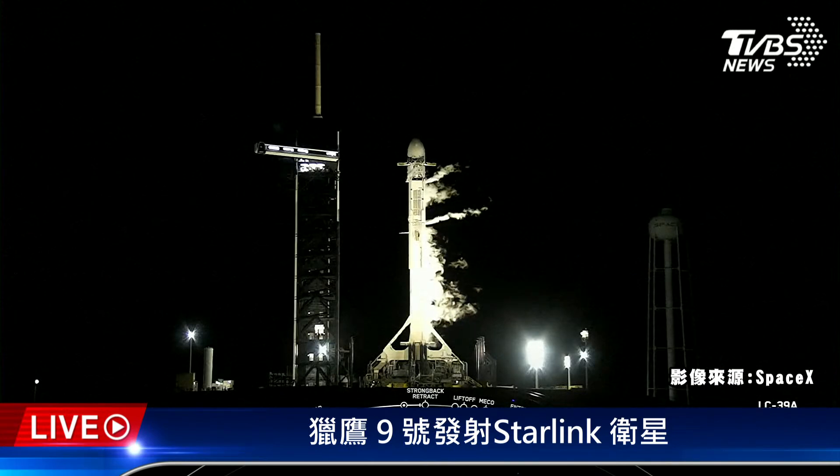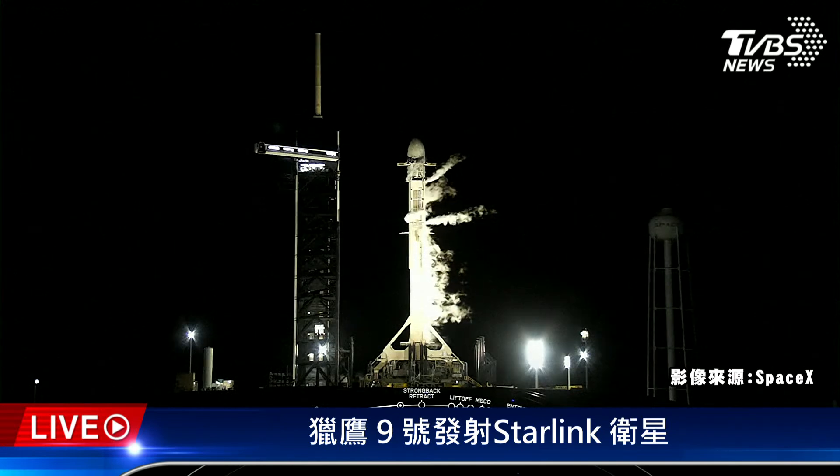Happy Saturday everyone. My name is Jesse Anderson and I'm a production and engineering manager here at SpaceX. I'll be your host for our 41st launch of 2022 and 54th overall launch from Launch Complex 39A at Kennedy Space Center in Florida. The teams are currently tracking no issues with the vehicles or spacecraft. Weather and range are both green for launch and we are proceeding with a T-zero of 9:20 PM Eastern.